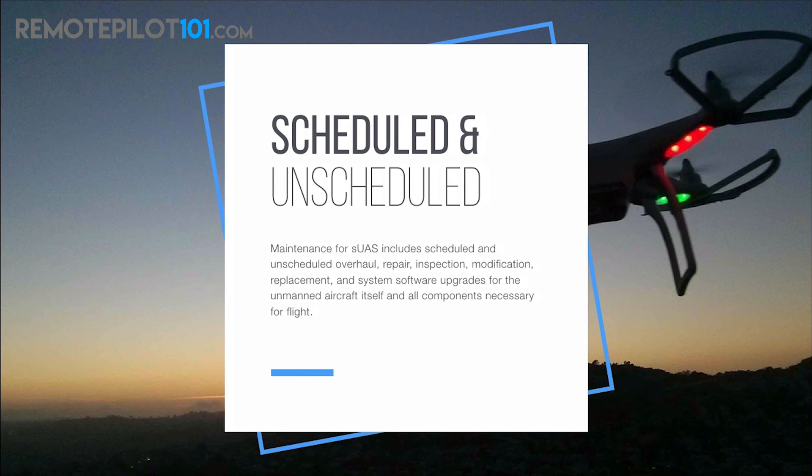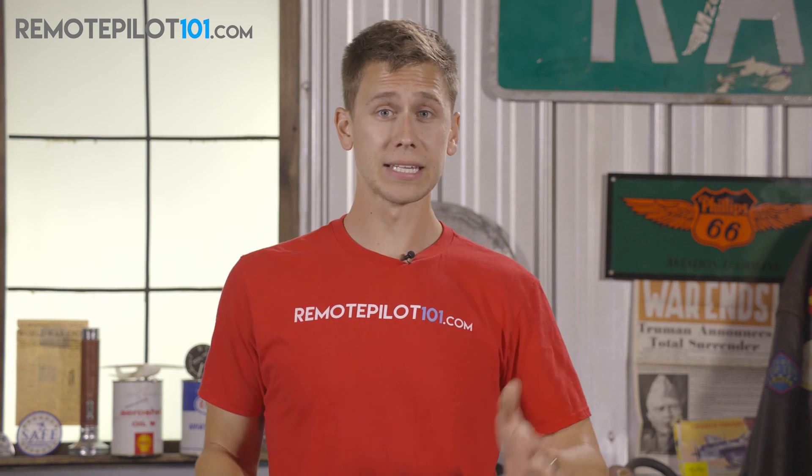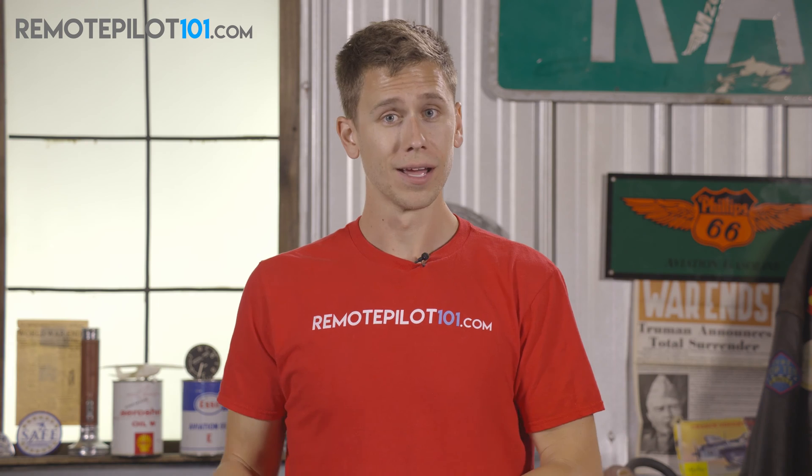Maintenance for small UAS includes scheduled and unscheduled overhaul, repair, inspection, modification, replacement, and system software upgrades for the unmanned aircraft itself and all components necessary for flight. We learned about this in the previous video on required pre-flight action — that if the manufacturer comes out with a firmware update and I'm not up to date, I'm not legal for that commercial operation. My aircraft at that time is un-airworthy because of my lack of updating that firmware, my lack of following that scheduled maintenance protocol.